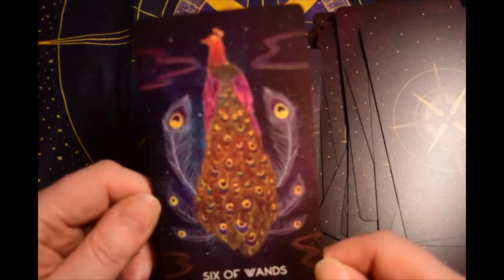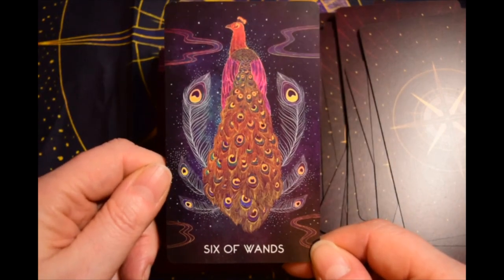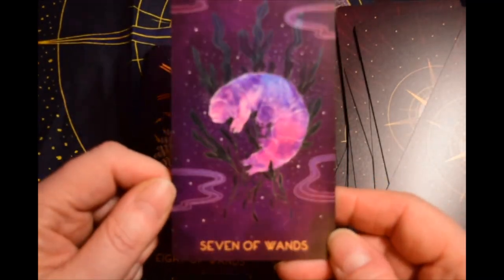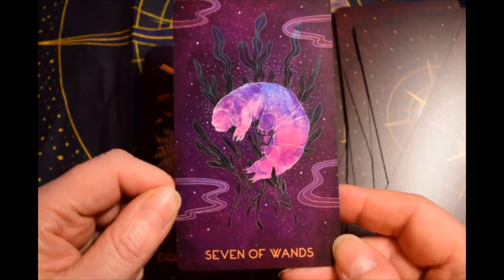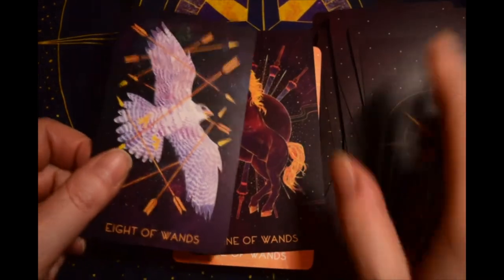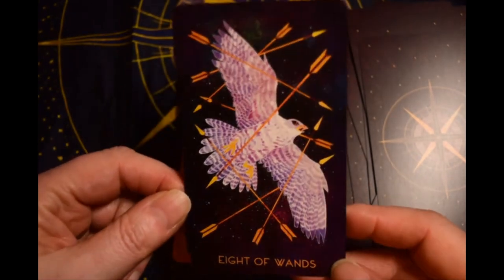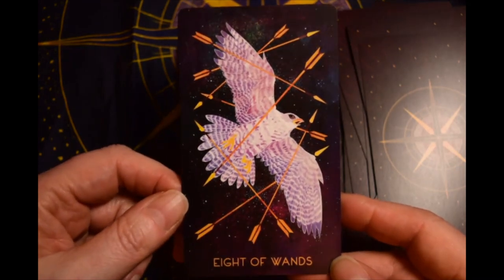Peacock — of course it's the Six of Wands, interesting. A tardigrade! If you guys have watched the new Cosmos series that came out a couple of years back, there was an episode almost entirely about tardigrades — little microscopic animals.